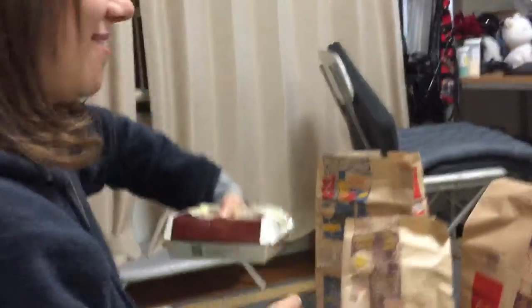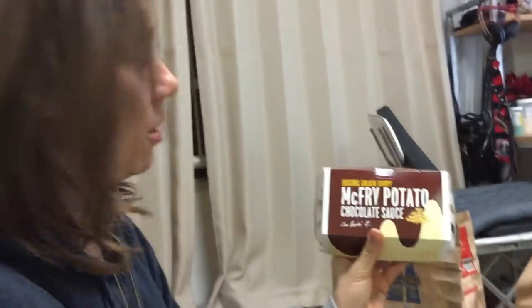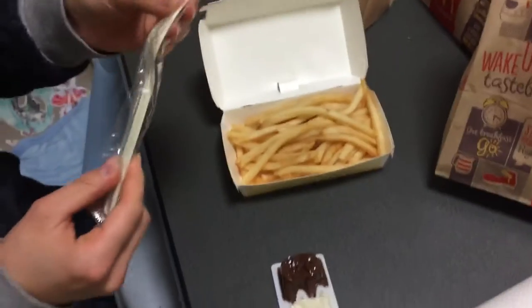I'm gonna take this out. So here we've got the McFry potato chocolate sauce. I'm loving it. I'm gonna open this up. Alright, so it's just regular fries.